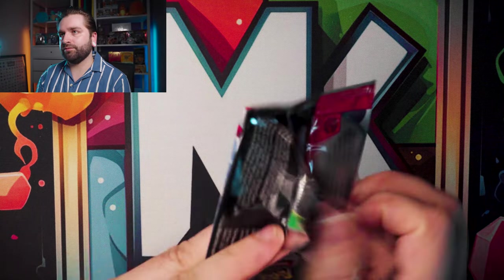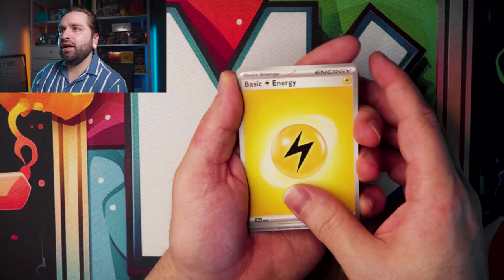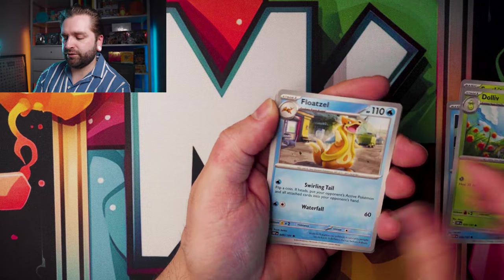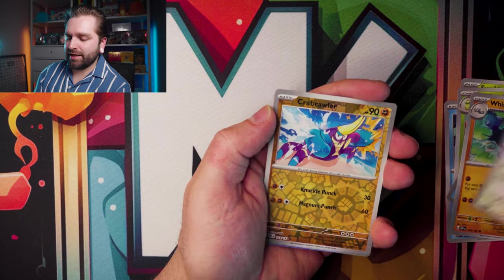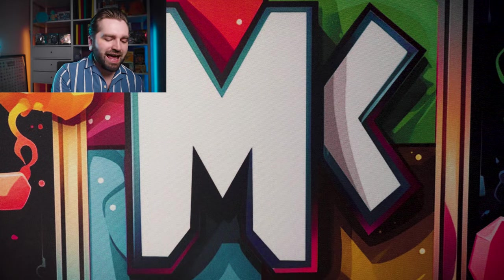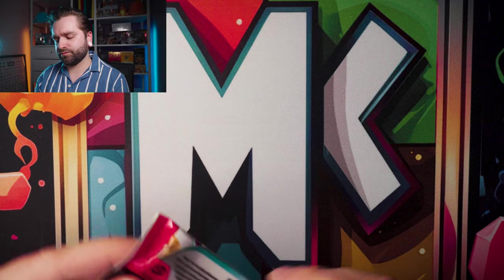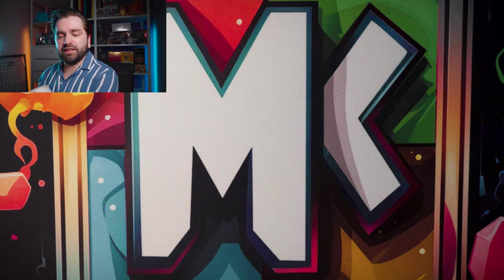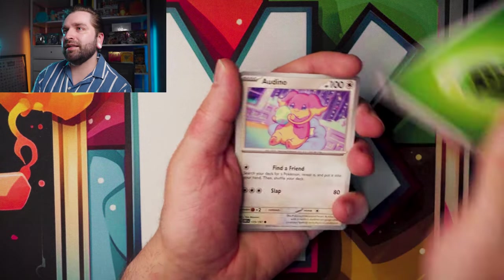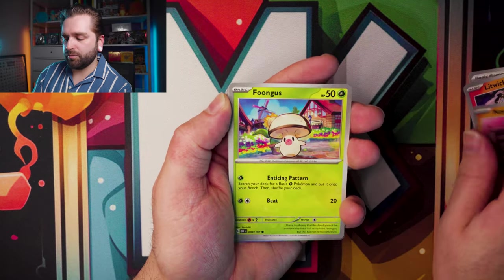Next pack — electric energy, Numeral, Surskit, Tympole, Doliv, Floatzel, Whiscash, Kangaskhan, Crabrawler reverse, Clefairy reverse, Thundurus. Nothing again. This box comes in at £59.99, or you can find it a little cheaper. That's how much I paid for it on release from Smith's.